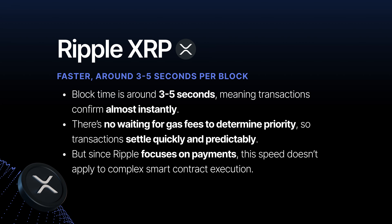Ripple XRP is much faster than Ethereum due to its consensus mechanism — block time is around 3 to 5 seconds, meaning transactions confirm almost instantly. There's no waiting for gas fees to determine priorities, so transactions settle quickly and predictably. But since Ripple focuses on payments, the speed doesn't apply to complex smart contract execution — great for moving money fast, but not a full blockchain ecosystem.